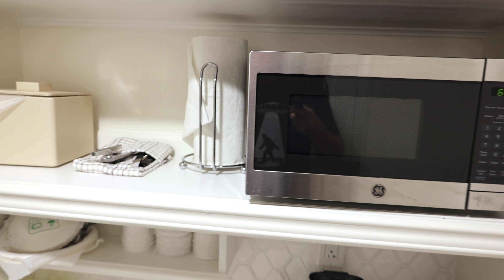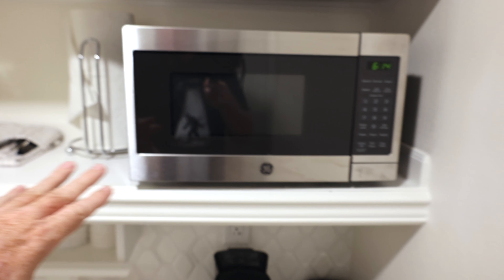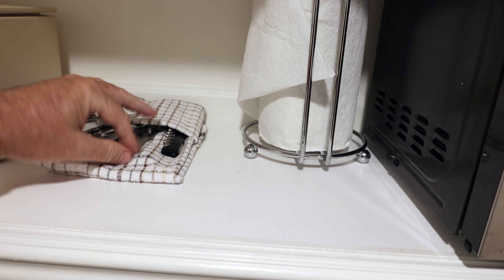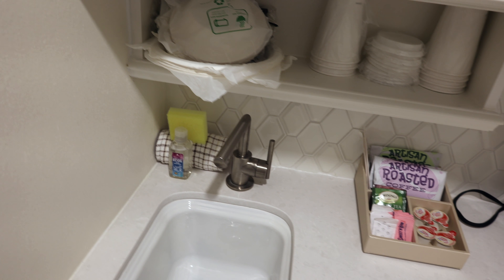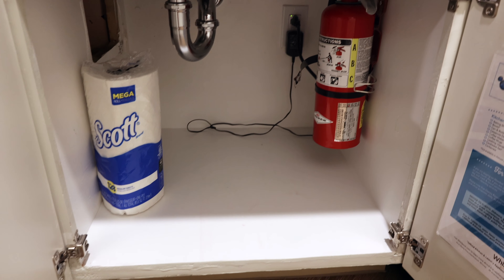Going down the hallway on the right, we have the kitchenette. That box doesn't look like it has storage — it may be part of the air conditioning. Just below that we have a nice small microwave. Paper towels, an ice container, a corkscrew can opener and two varieties of can openers. Next level down we've got cups and paper plates, some coffee, a coffee machine, a toaster, and a nice sink, though somewhat small. Below the sink there is a fire extinguisher and more paper towels.